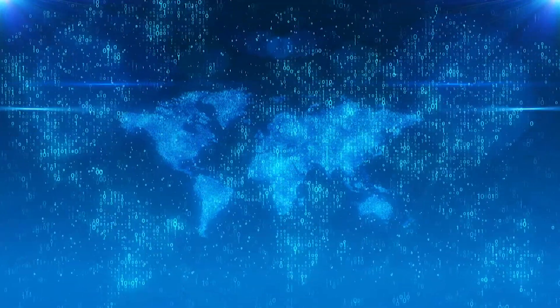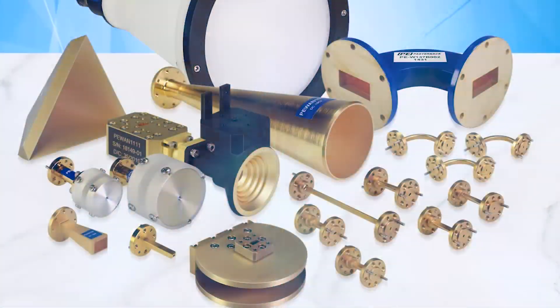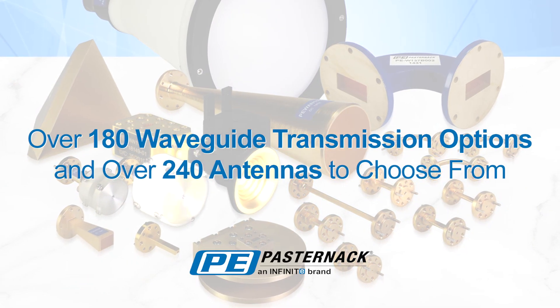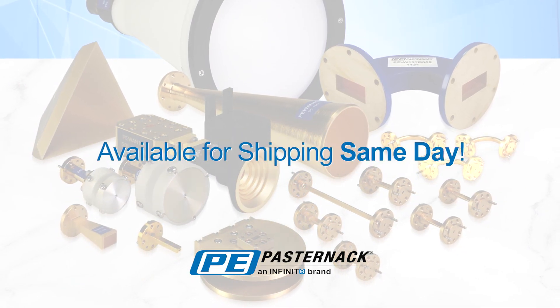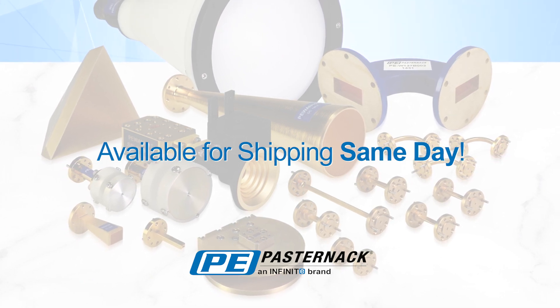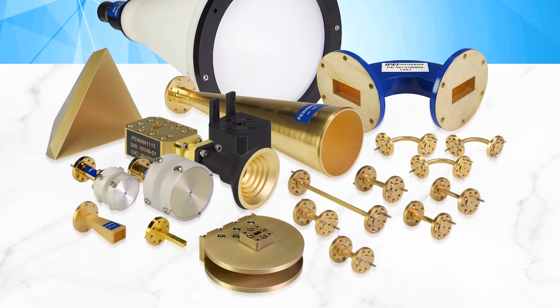As global communication systems grow and develop, Pasternak is right here with the high-frequency waveguide components you need, all with same-day shipment, all with the quality and speed that makes Pasternak the engineer's immediate RF source.